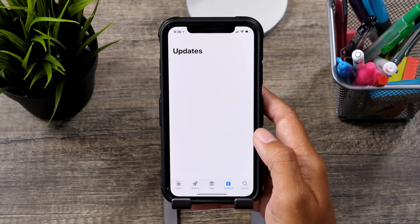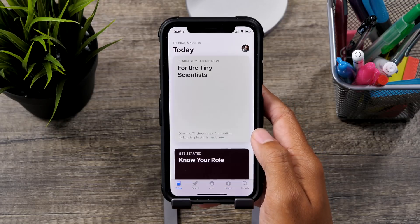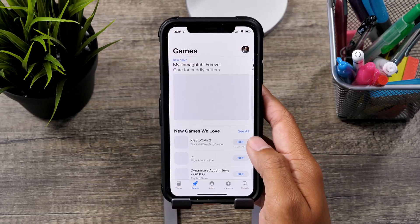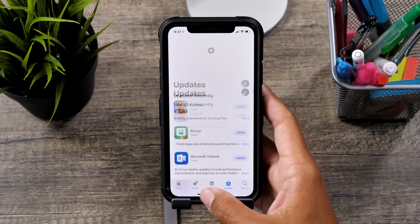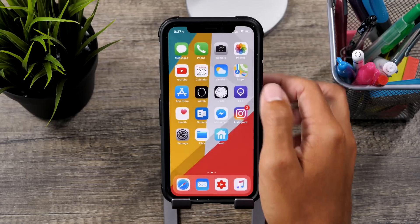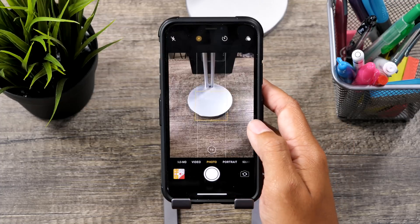So guys, there was no beta this morning. They typically come out at around 10 a.m. Pacific Standard Time. And while that's disappointing, we do know that we are very likely to see the official version of iOS 11.3 next Tuesday when Apple holds their spring event.